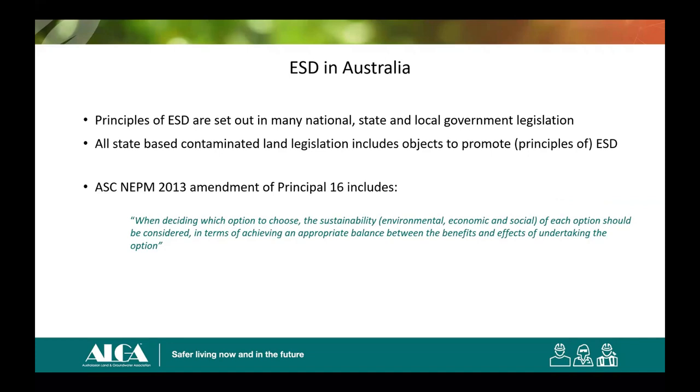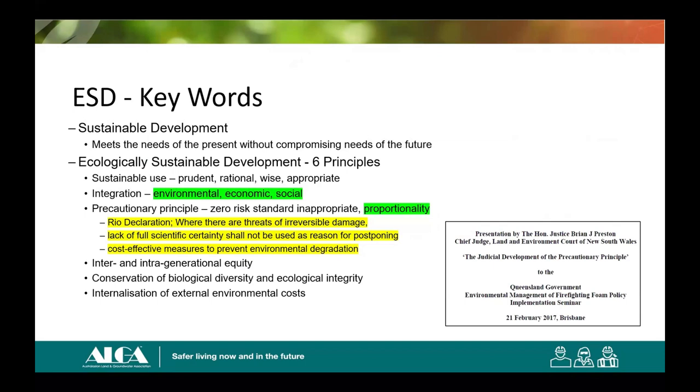All of the state-based contaminated land legislation includes objects to promote the principles of ESD — for instance, in the ASC NEPM 2013. I wouldn't be surprised now that there's a Sustainable Remediation Standard out — an Australian standard — that auditors and EPAs start to ask for formal sustainability analyses when you're doing your REPs going forward. I know that's already happening in some states and with some auditors, and I expect it will become more prevalent in the future.